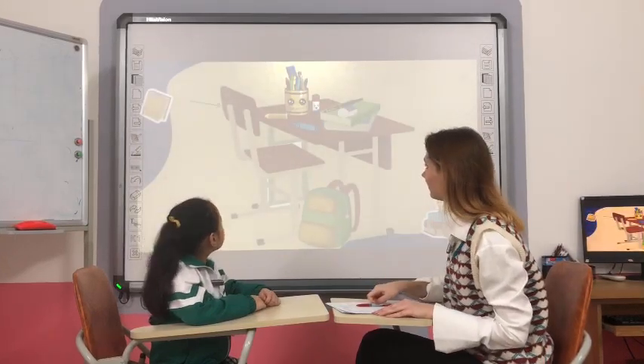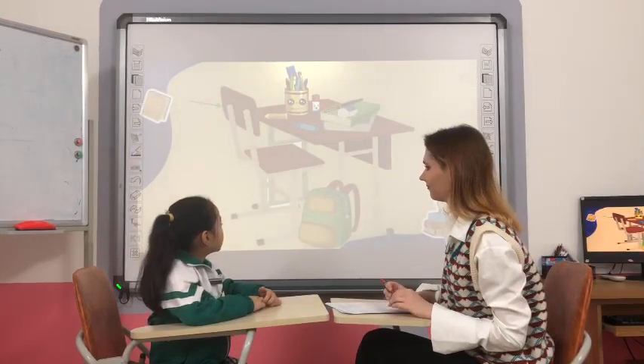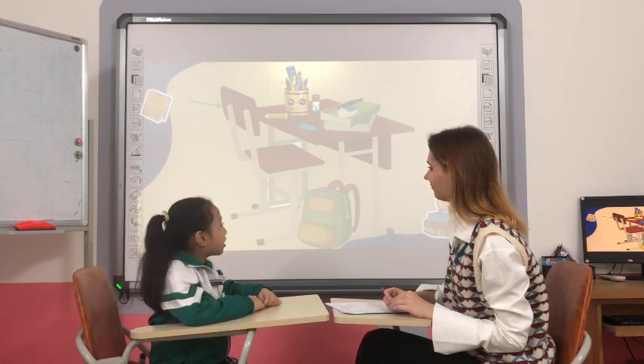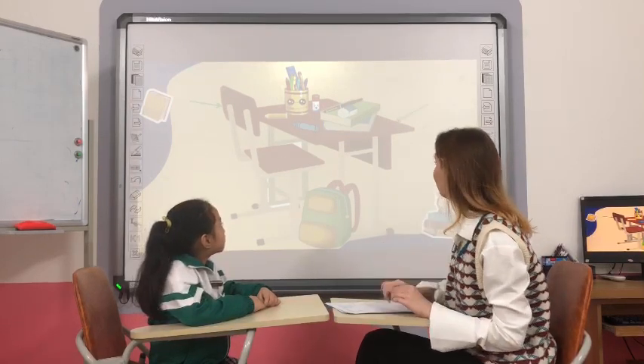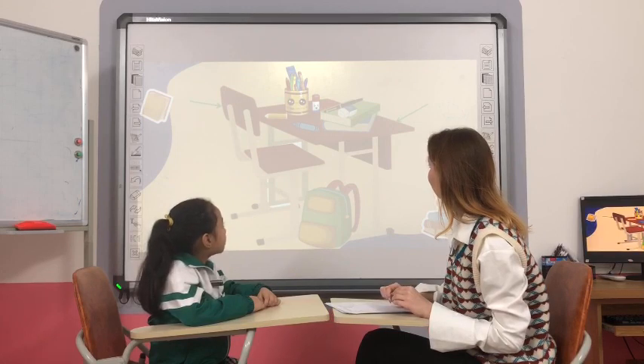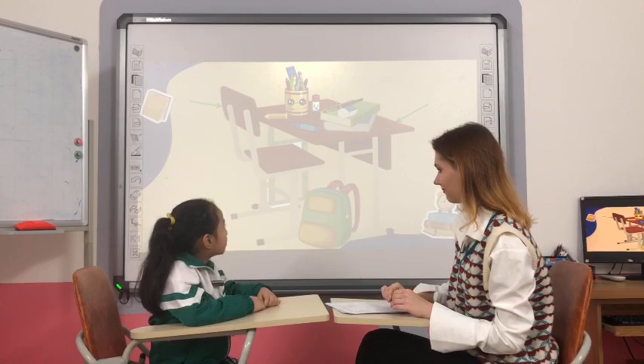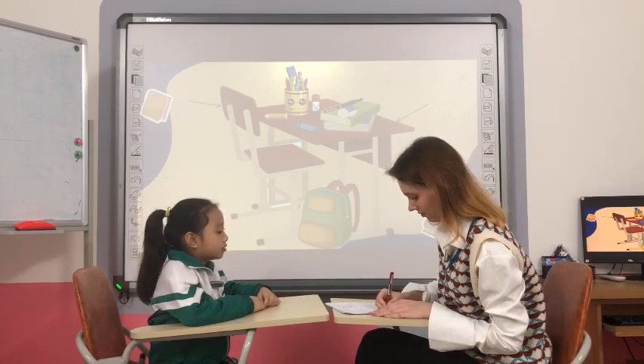Look. What is it? It's a chair. What color is the chair? It's brown. Yes. And what is it? It's a desk. What color is the desk? It's brown. Good job.